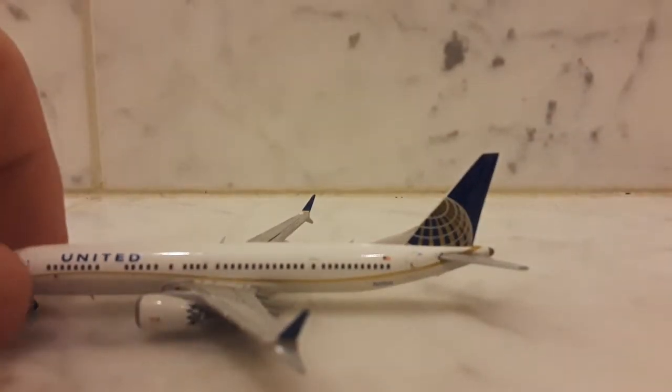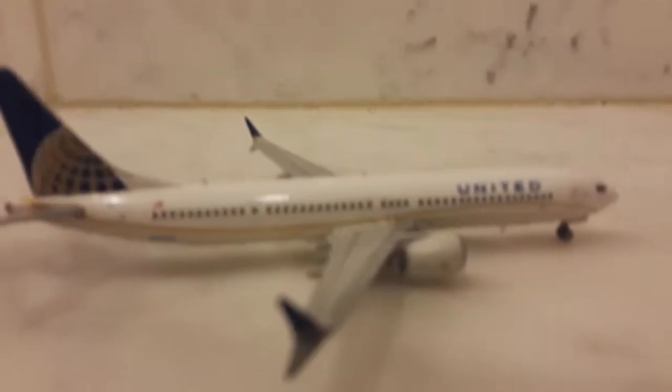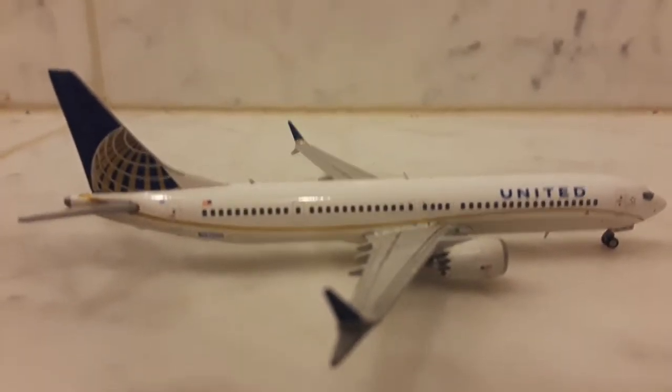United is the first ever customer in the US to get the 737 MAX 9, and I really wanted the MAX model. It shows the same liveries you'll find on Dreamliners. It has all the lights, which do not turn on or anything like that — they're just paint. This is going to go to my airport display for my San Jose Mineta Airport.